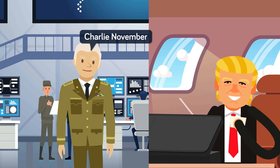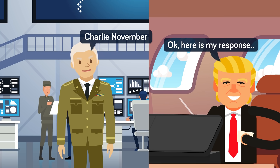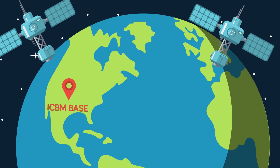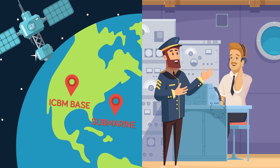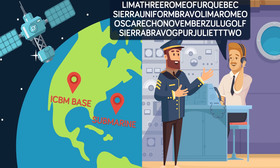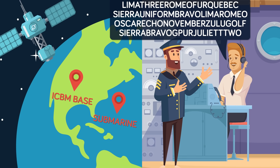The President then references his authentication codes card, known as the Biscuit, and reads the appropriate response. An emergency war order is then broadcast to all US nuclear alert forces via several communications networks to ensure receipt. The order is typically about 150 characters — or the length of a Twitter message — and contains the specific war plan to execute, launch time, and authentication codes needed to unlock the missiles before firing.